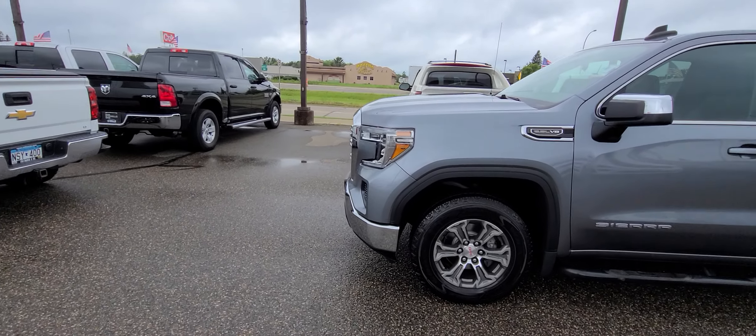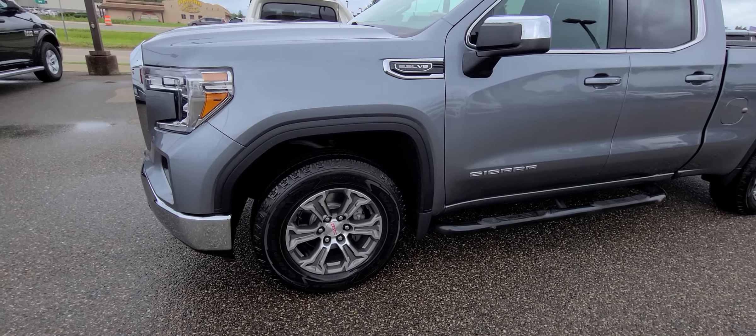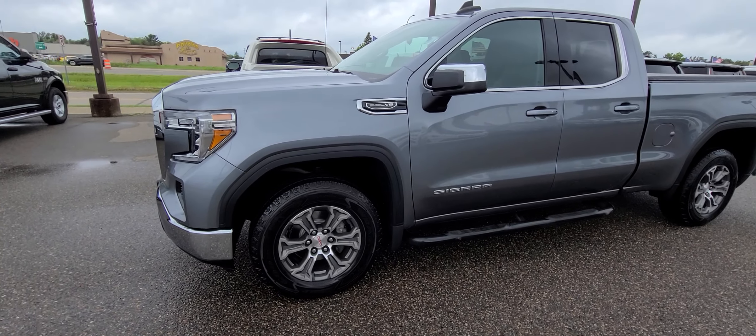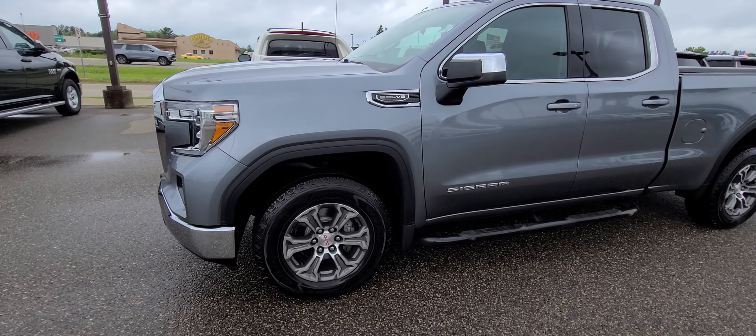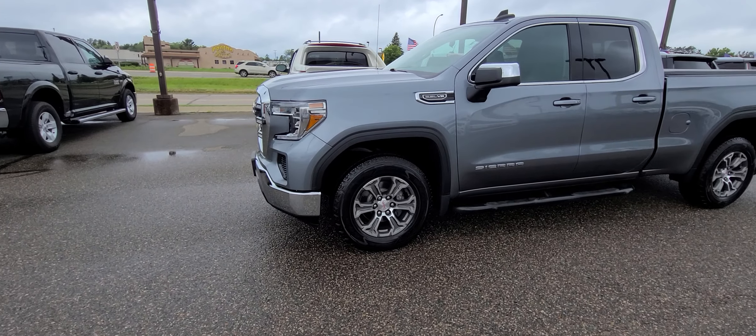All right, thought I'd do a video in case it's going to start raining again. They just got done with detail. The mechanic — I'm going to go talk to personally and let them know, hey, there's a strong interest in this.